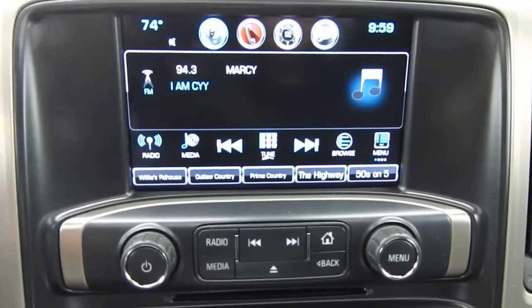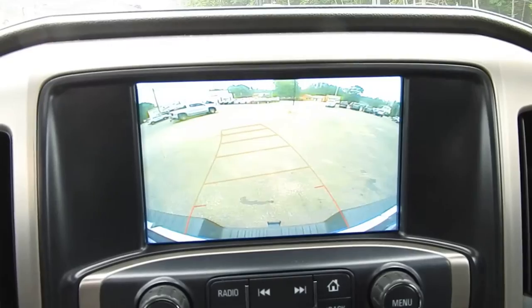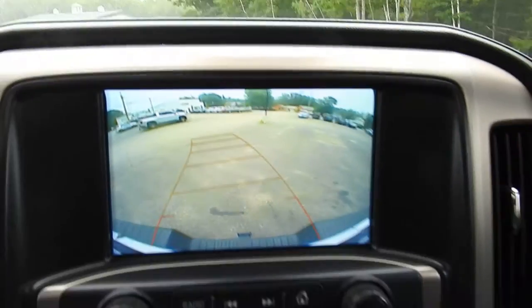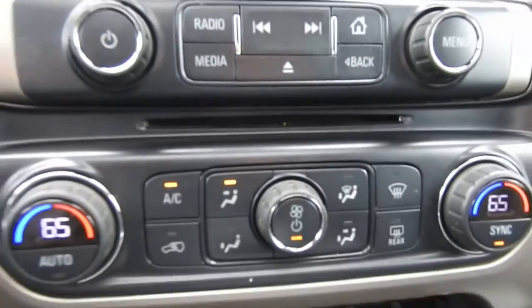You've got your infotainment system here — AM, FM radio, Sirius XM, Bluetooth phone hookup, as well as your backup camera right there.